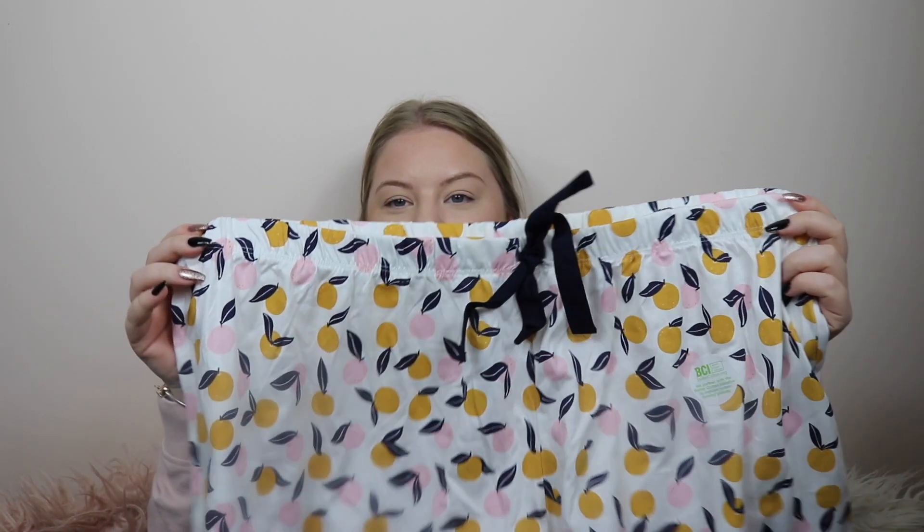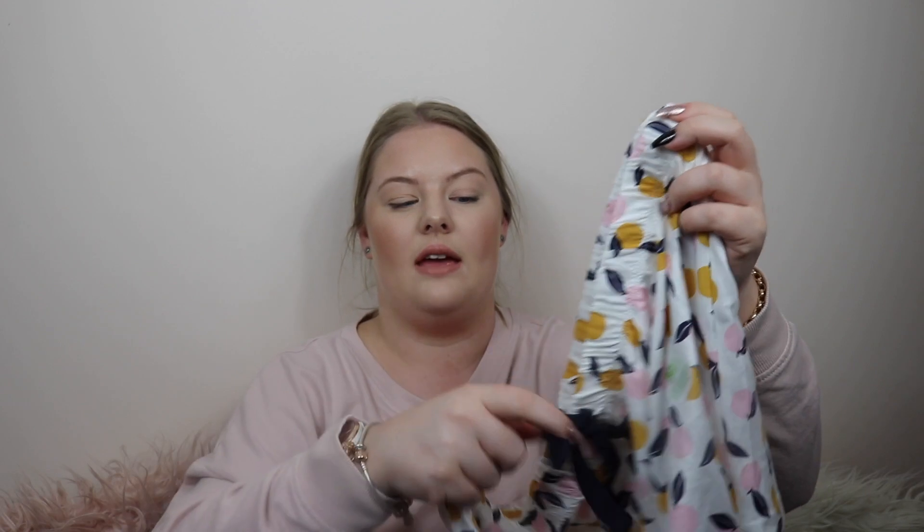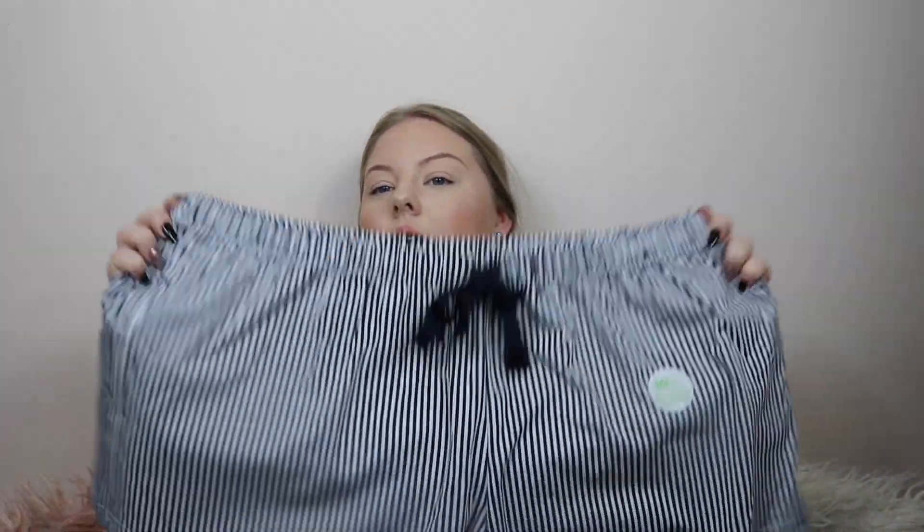The next pair of PJ shorts have little lemons on them — a white short with pink and orange lemons. They have a little navy drawstring and are elastic band, so nice and stretchy and comfortable. The last pair are just navy and white striped shorts from the same collection. Super cute and you can just pair these with any plain singlet or shirt. I just needed the shorts because I have way too many tops — super inexpensive and great for summertime.